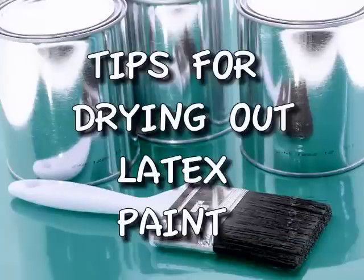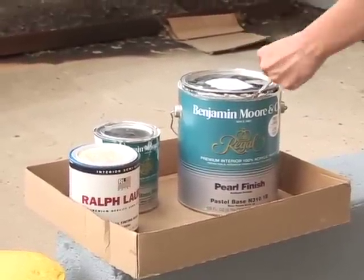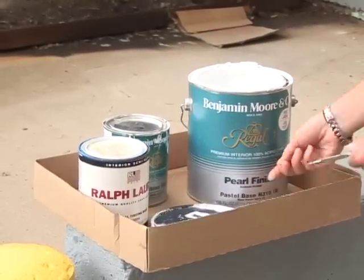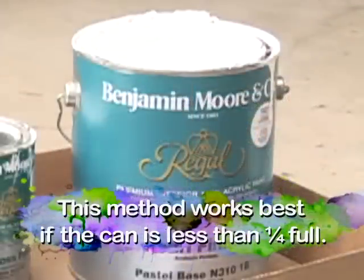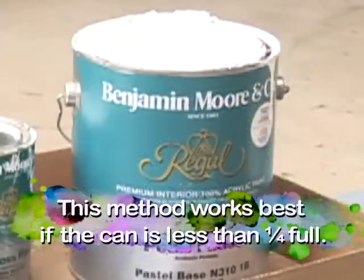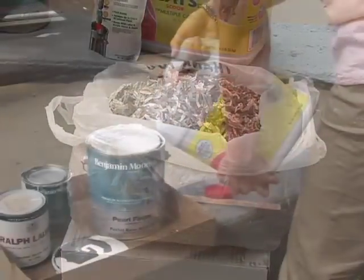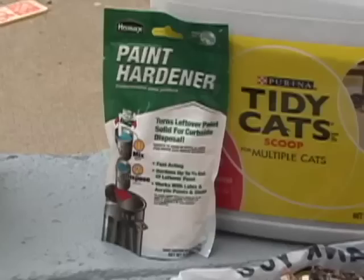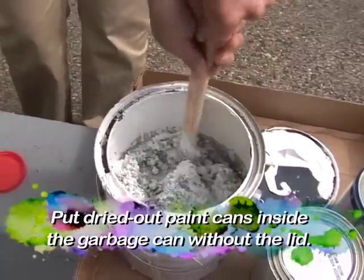Here are a few tips for drying out latex paint. In a protected and well-vented area, like a garage or basement, away from children and pets, remove the lid and allow paint to dry naturally over a period of time. This method works best if the can is less than a quarter full. For fuller cans, mix shredded paper, kitty litter, or a hardware store-bought waste paint hardener to the paint can and allow it to absorb and dry out over a period of time.